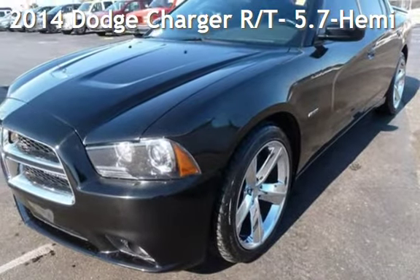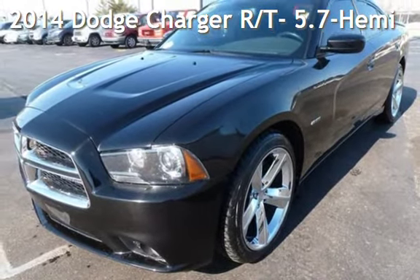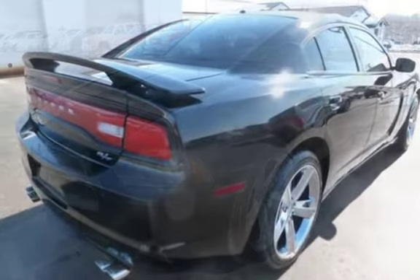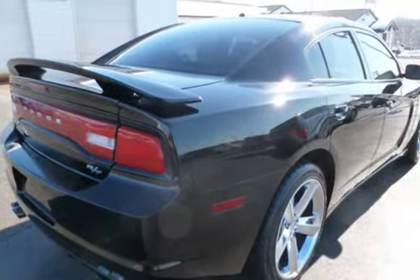Presenting a pre-owned 2014 Dodge Charger RT. This four-door sedan has an eight-cylinder, 5.7-liter V8 engine, with rear-wheel drive and an automatic transmission.